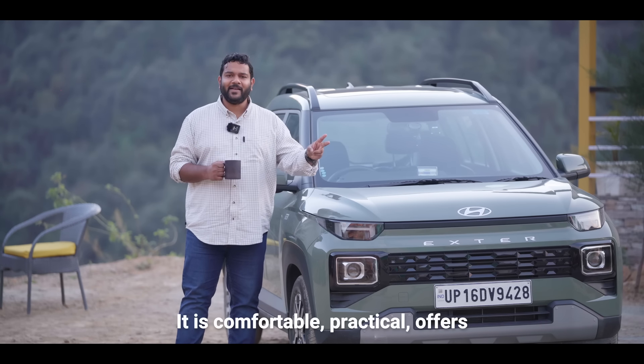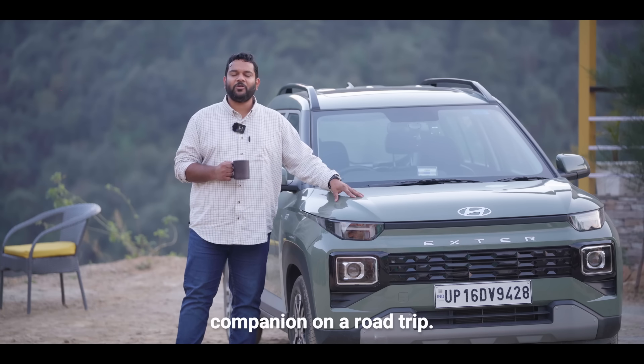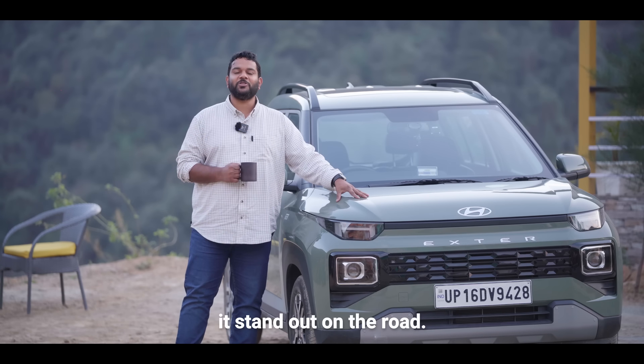It is comfortable, practical, offers sprightly performance, and is a perfect companion on a road trip. Not to mention, its distinct style makes it stand out on the road.